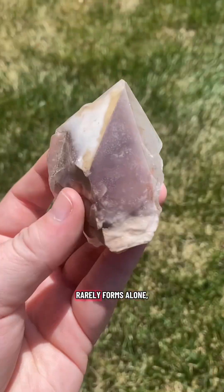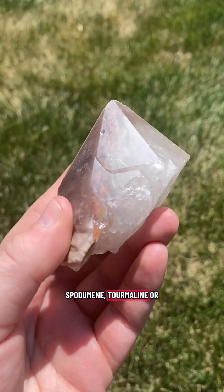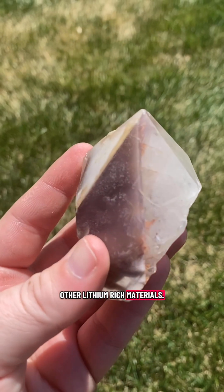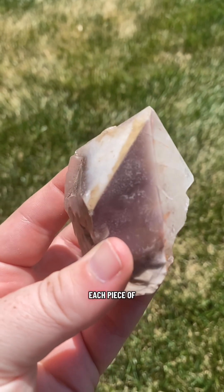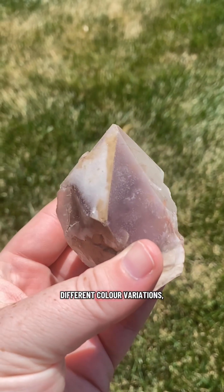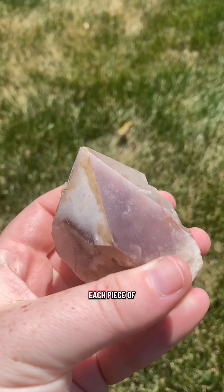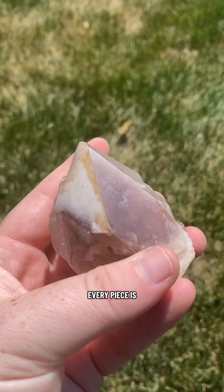Because lithium quartz rarely forms alone — often alongside minerals like lepidolite, spodumene, tourmaline, or other lithium-rich materials — these minerals influence each piece of lithium quartz's appearance, contributing to the different color variations, internal shimmer, and unique patterns of each piece. Every piece is different.